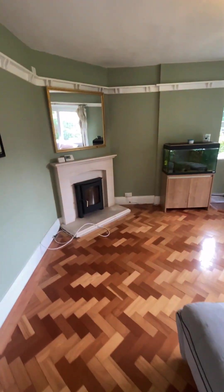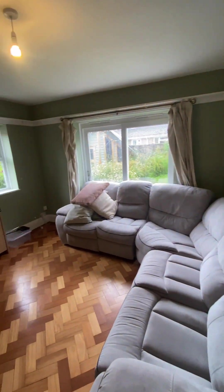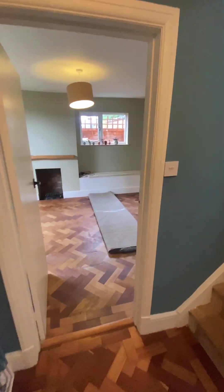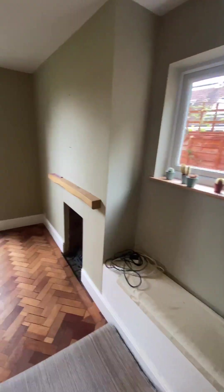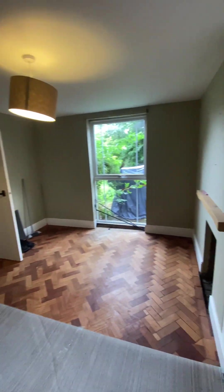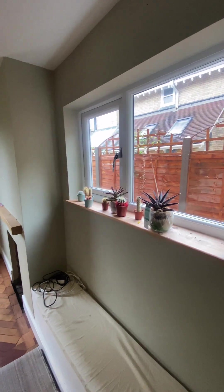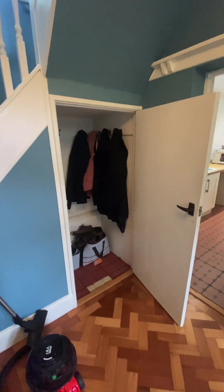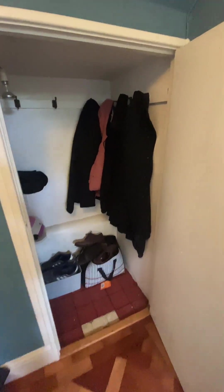Now into the first reception room — as you can see this is being used as the living room. And through to the second reception room, this could be used as a dining room if you so prefer, or an office space. Again, really nice size which is very handy.